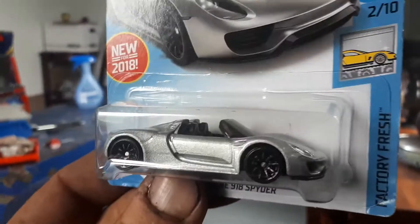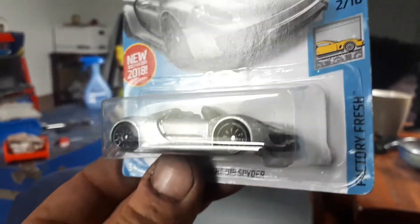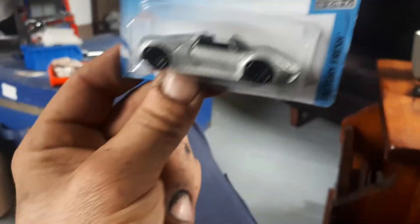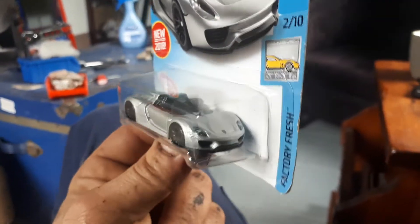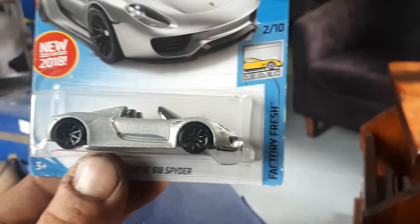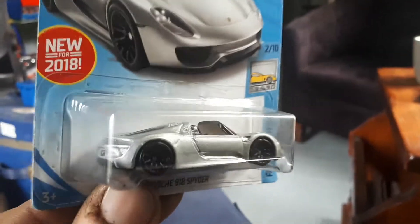I love Porsches, and that one there is the Widowmaker. I don't know if they even put any traction controls or stability controls on those things, but they're an interesting machine.